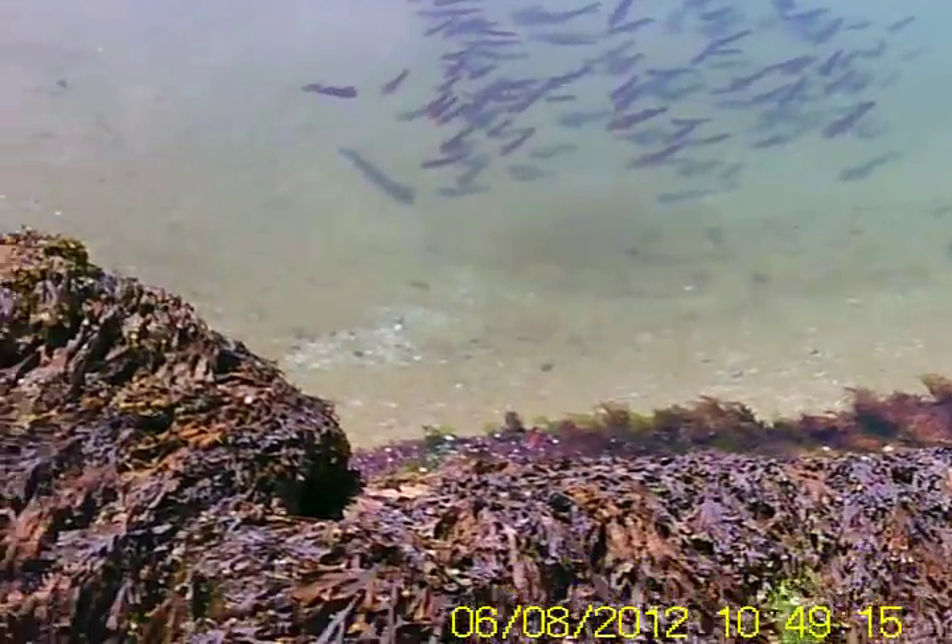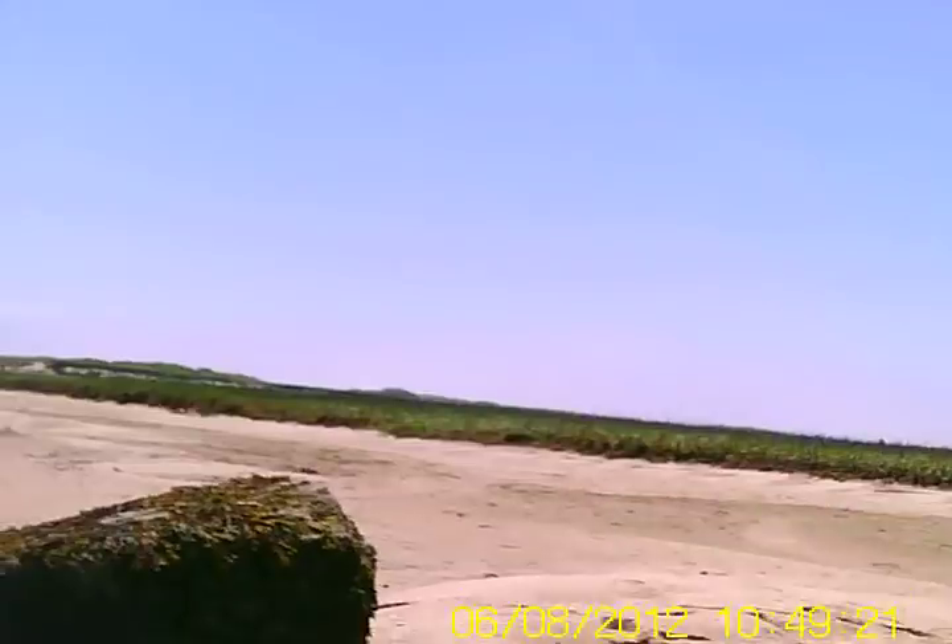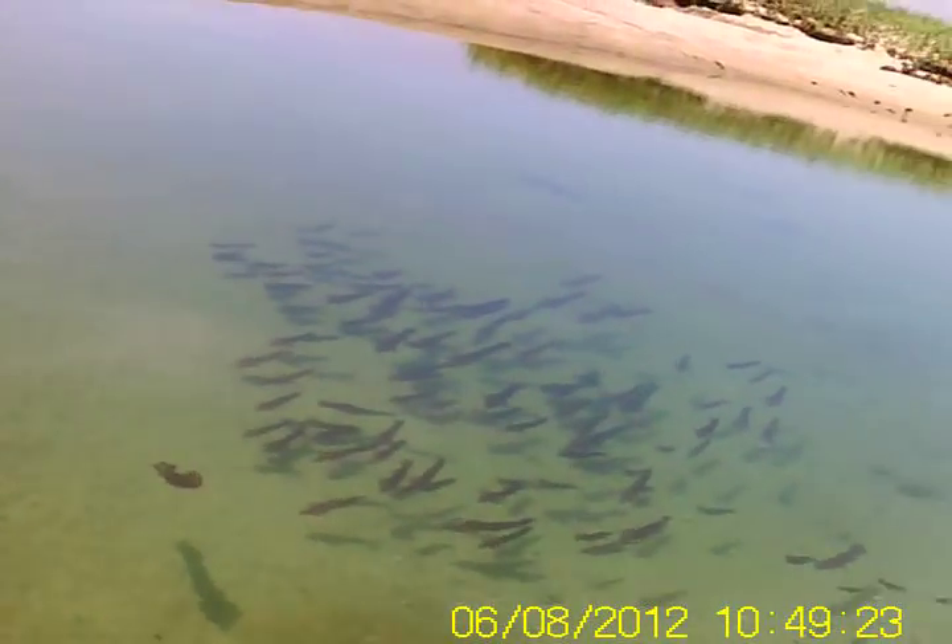I'm going to try to climb down — it's not going to be easy. Even though I've got felt boots and a backpack on my back, I'm going to try to get over closer to them so you guys can see it a little better.